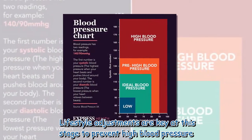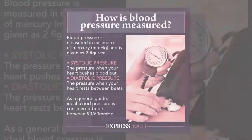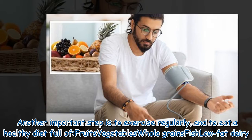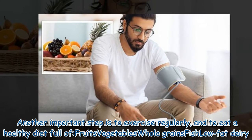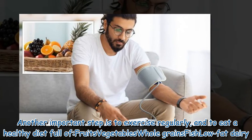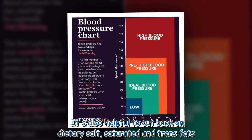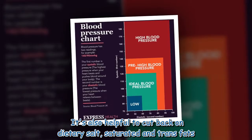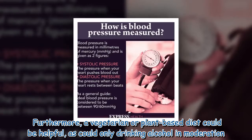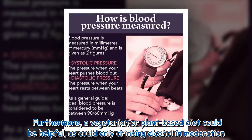Lifestyle adjustments are key at this stage to prevent high blood pressure. This includes losing weight if you are currently overweight. Another important step is to exercise regularly and to eat a healthy diet full of fruits, vegetables, whole grains, fish, and low-fat dairy. It's also helpful to cut back on dietary salt, saturated and trans fats. Furthermore, a vegetarian or plant-based diet could be helpful, as could only drinking alcohol in moderation.